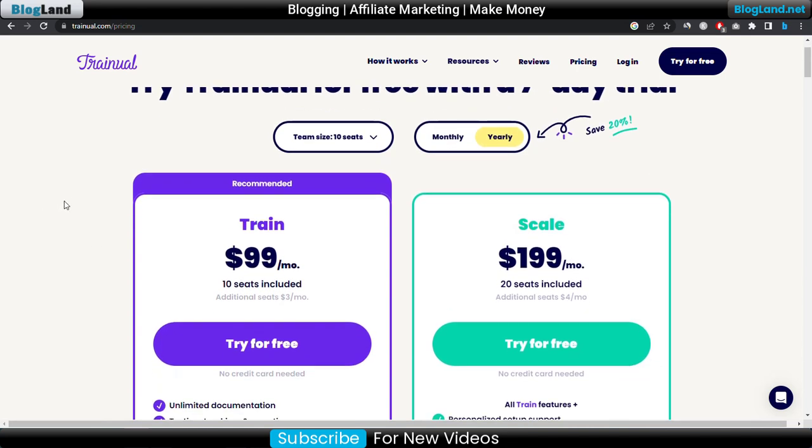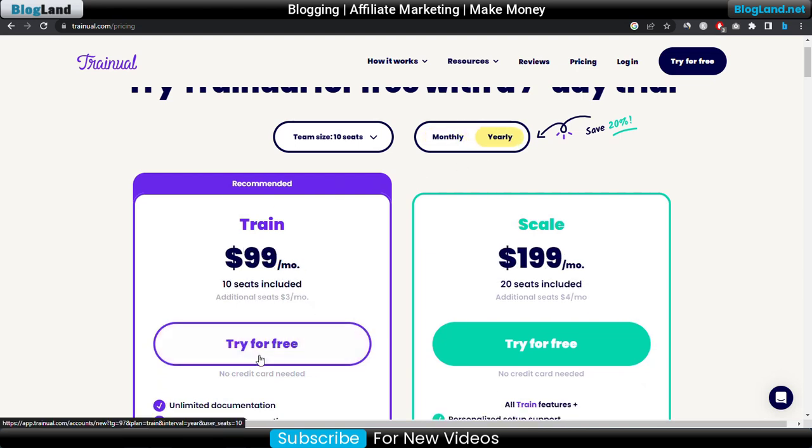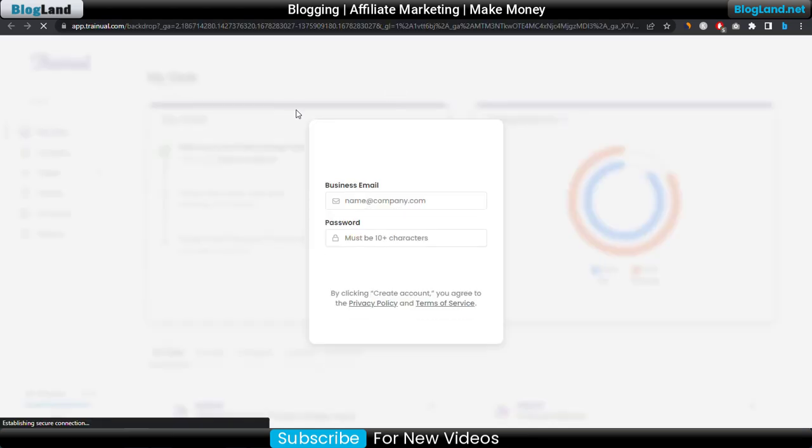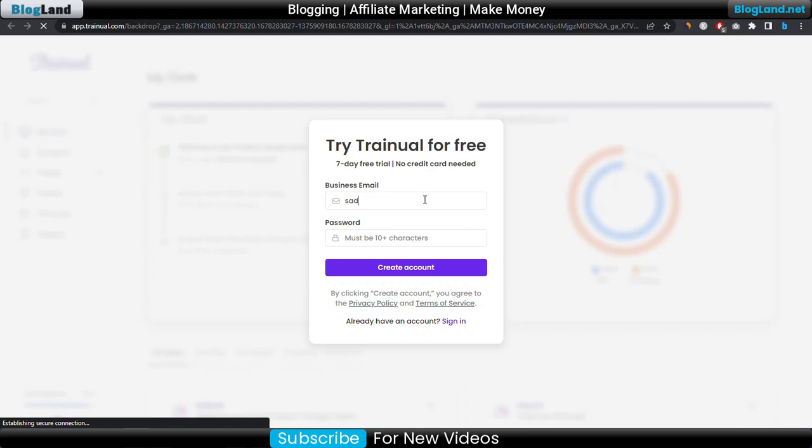After selecting the yearly plan, just click on 'Try it for free', then enter your business email, enter your password, and create your account. You can then start your free trial for seven days and you will get the discount instantly. You don't need a credit card to start your free trial.